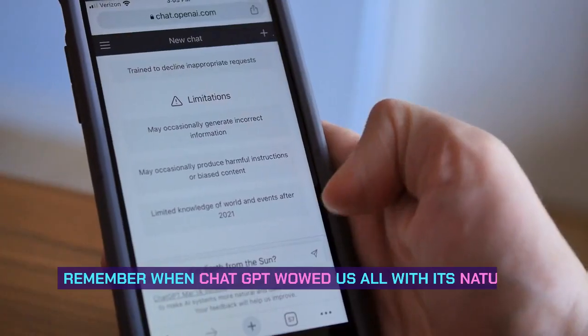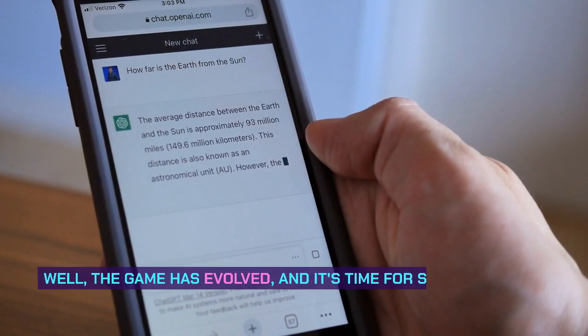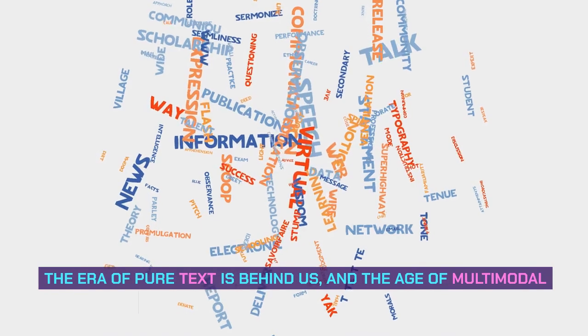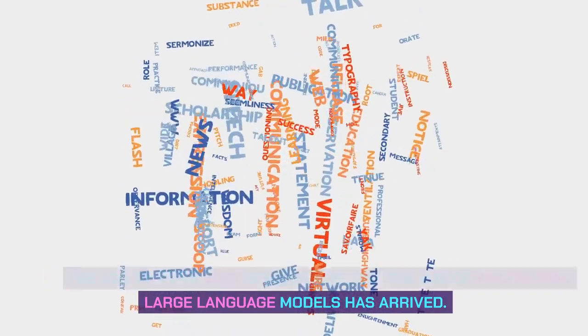Remember when ChatGPT wowed us all with its natural language understanding and human-like responses? Well, the game has evolved, and it's time for something even more powerful. The era of pure text is behind us, and the age of multimodal large language models has arrived.